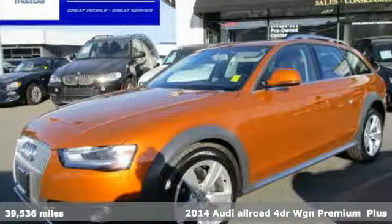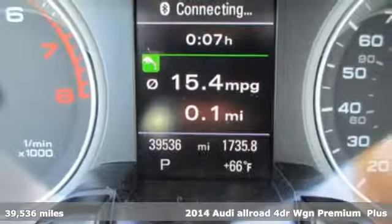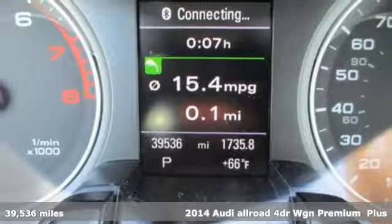Here's a 2014 Audi Allroad. No matter what lies ahead, this Allroad lives up to its name.